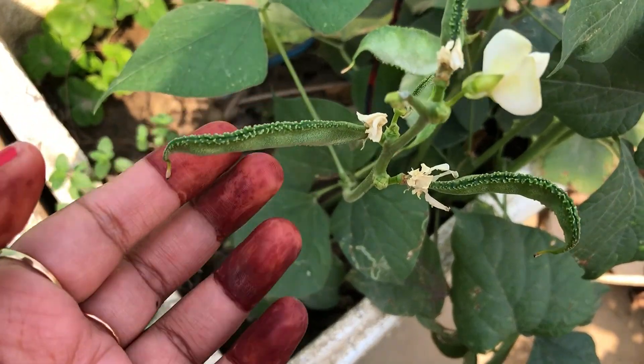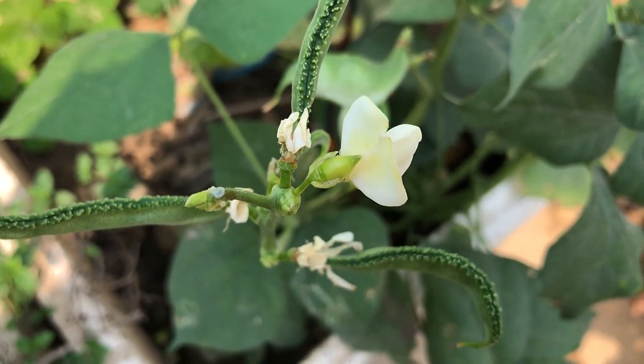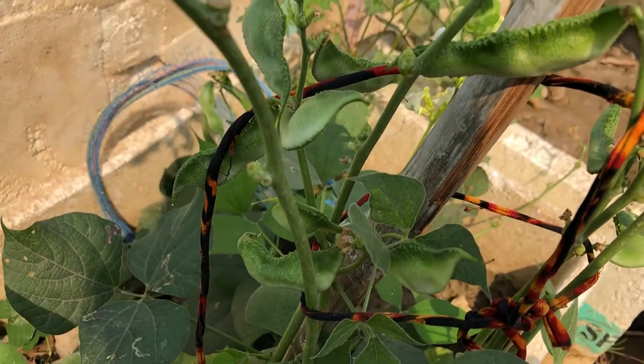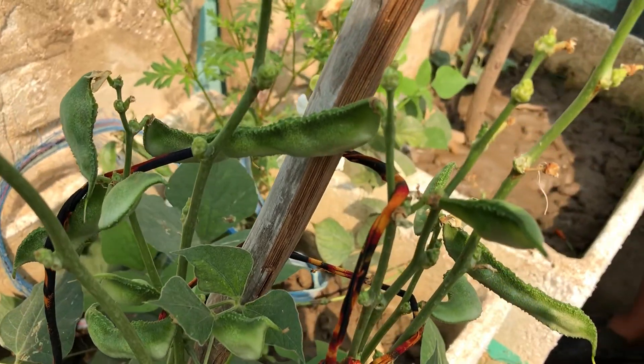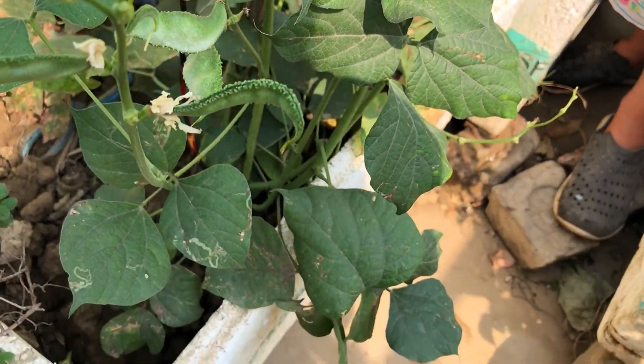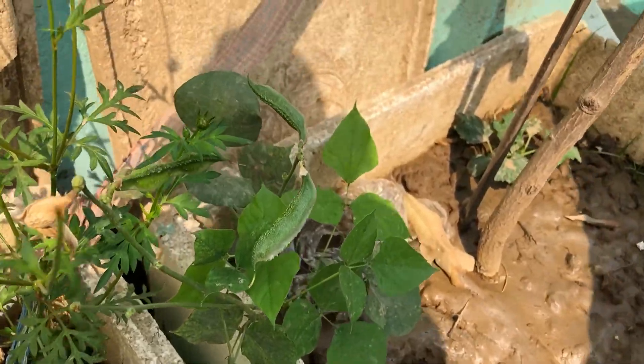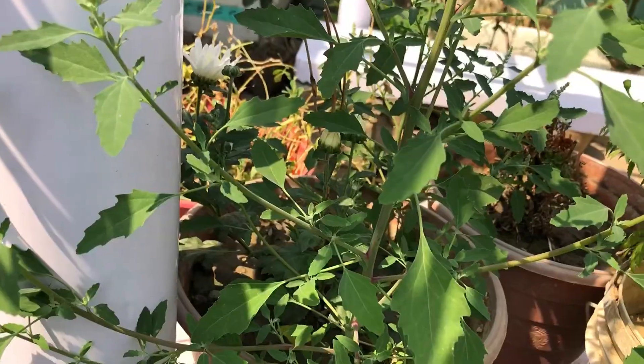Next is Sem, scientifically known as Lablab purpureus or Hyacinth Bean. It's native to India and one of the lesser known tropical and subtropical foods. It's a good source of protein, also known as Sweet Pearls, Wild Bean, Egyptian Kidney Bean and Indian Bean. It has low saturated fat and sodium, and is also a good source of thiamine, magnesium and manganese.